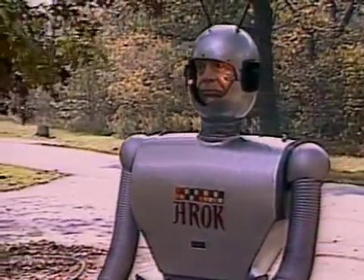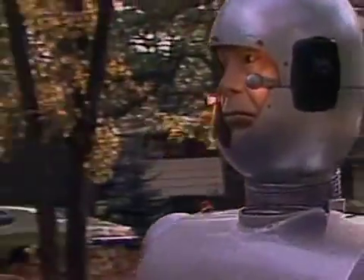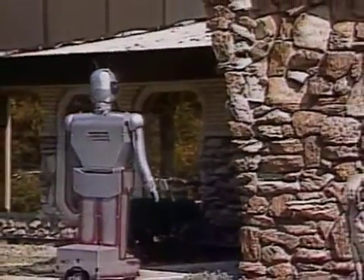However you look at AROC, he's a brilliant example of electronic workmanship. And besides, it's refreshing to meet a robot that acts just a little, well, human.